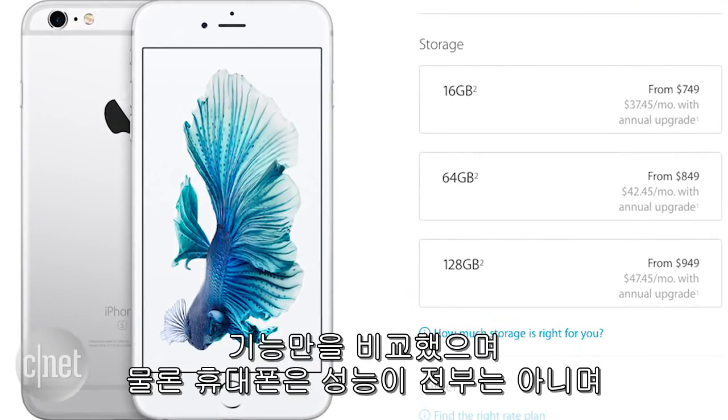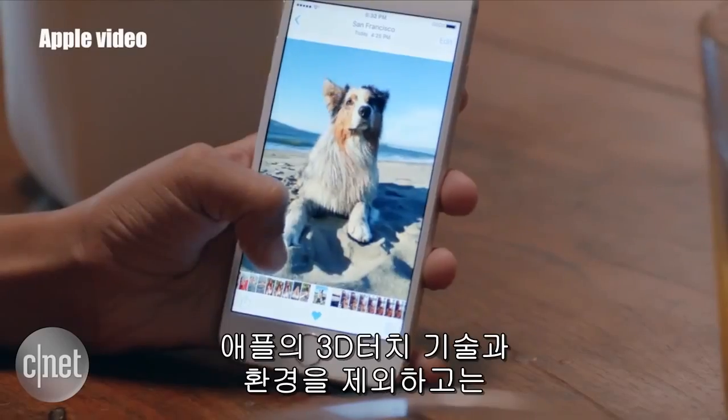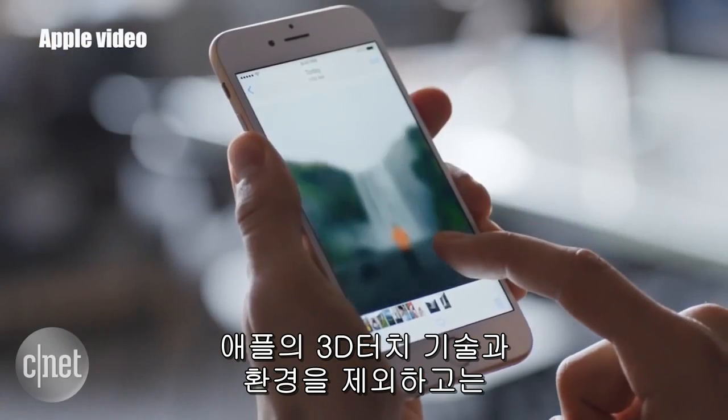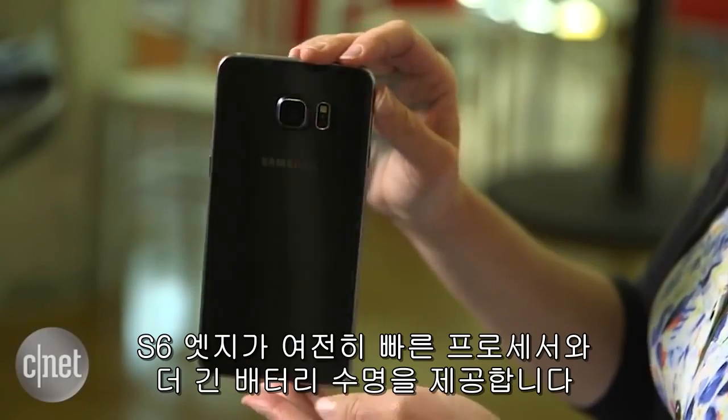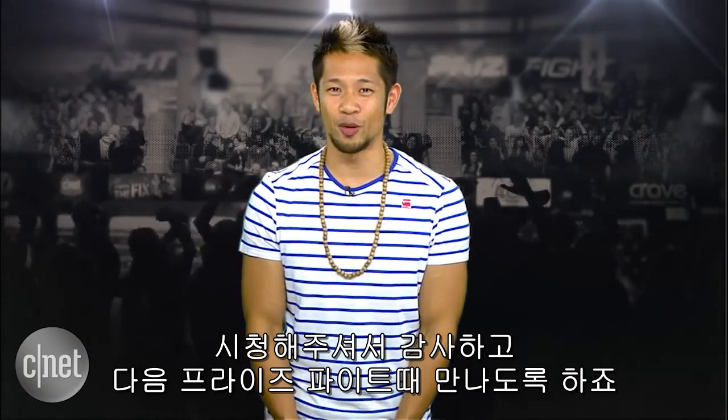So there you go — we've stacked up the major stats for you to consider, and yes, a phone is always more than just the specs. It's about the OS, its performance, and the ecosystem you prefer. But other than Apple's 3D Touch differentiator and its ecosystem benefits, the S6 Edge still brings a faster processor and longer estimated battery life. Thanks for watching, and we'll catch you all next time for another PrizeFight.